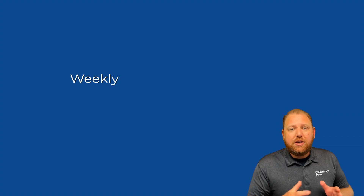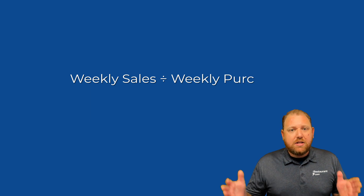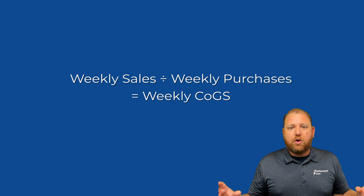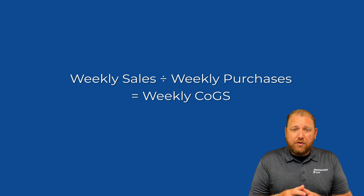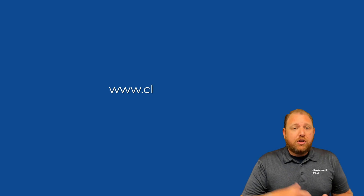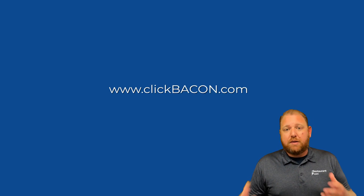You can use a very simple formula: just take your weekly purchases divided by your weekly sales and get your weekly cost of goods sold across your whole menu — and that's going to be enough to tell you if you're even remotely in the ballpark of where you're supposed to be. Even better, use software like ClickBacon to incorporate rolling cost of goods sold and labor so you can get a prime cost.